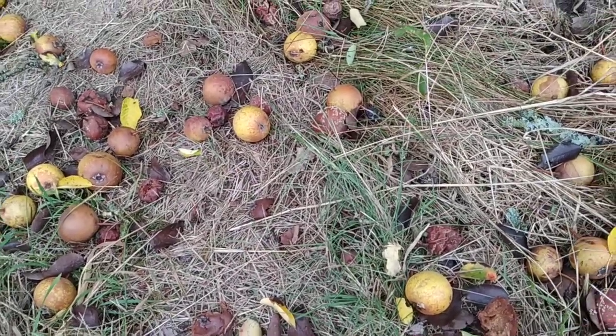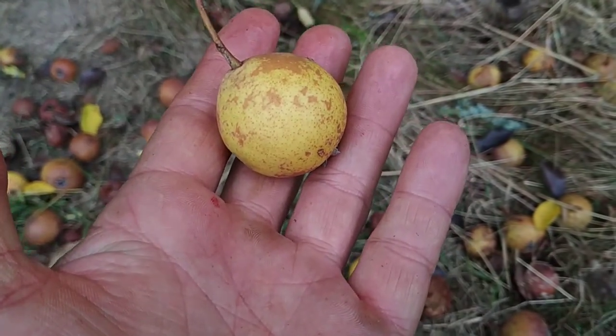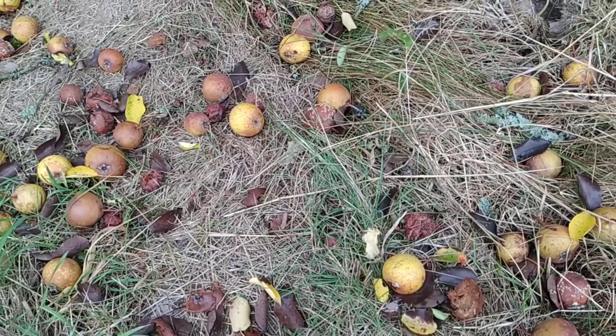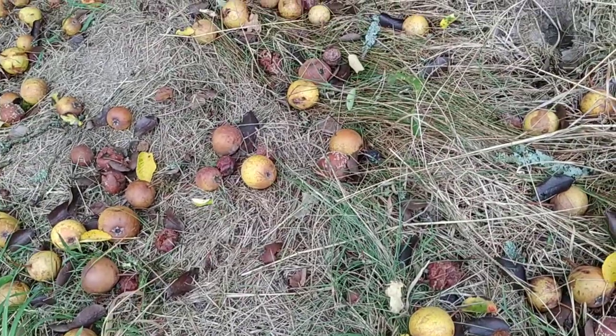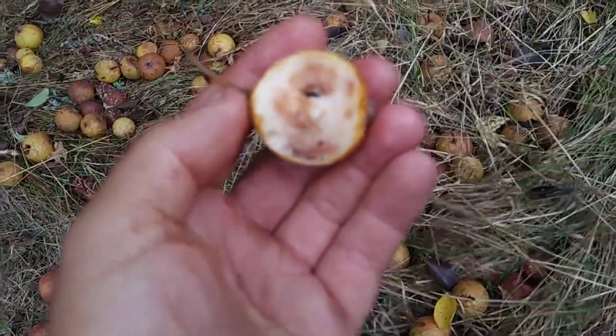I found some much better tasting ones near the Côte d'Azur in France, but unfortunately my phone crashed and I lost all my videos. The inside of the fruit turns brown when ripe — this is not a bad thing and it doesn't mean that it's rotten.